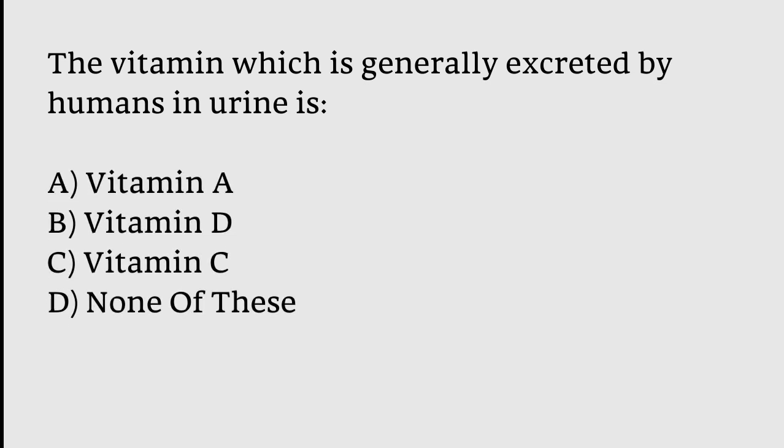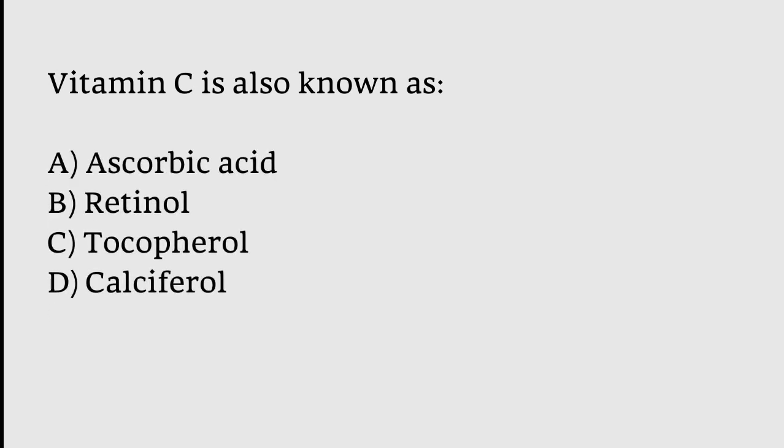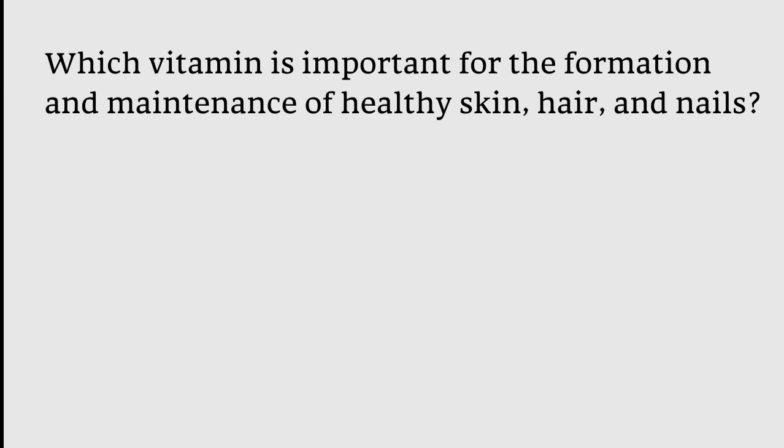The vitamin which is generally excreted by humans in urine is Vitamin C. Vitamin C is also known as ascorbic acid. Options were: Retinol, Tocopherol, Calciferol — the correct answer is option A: ascorbic acid.